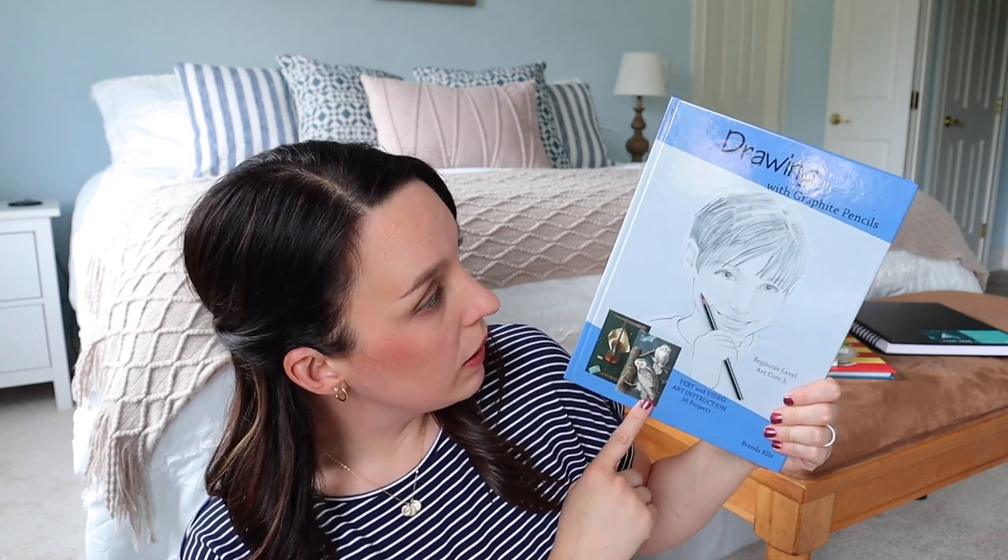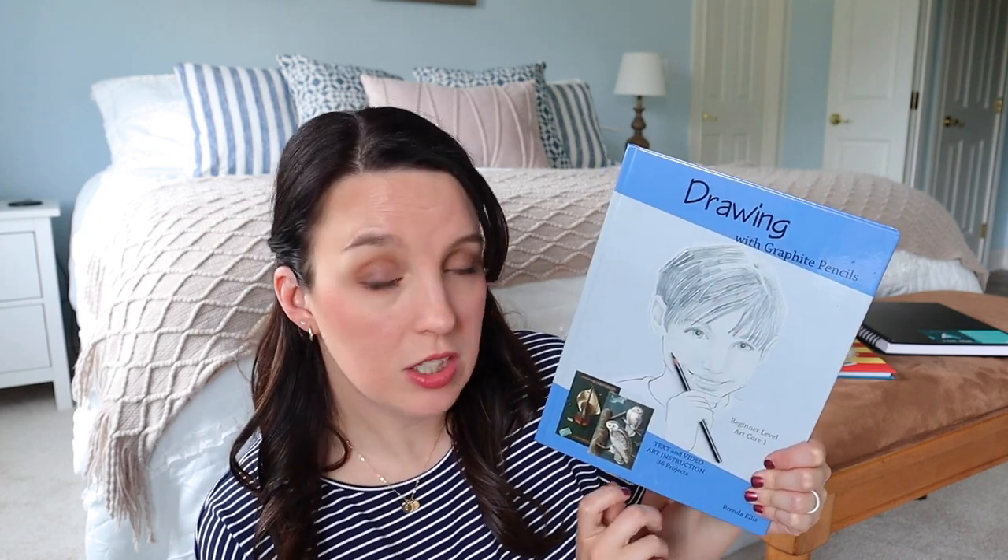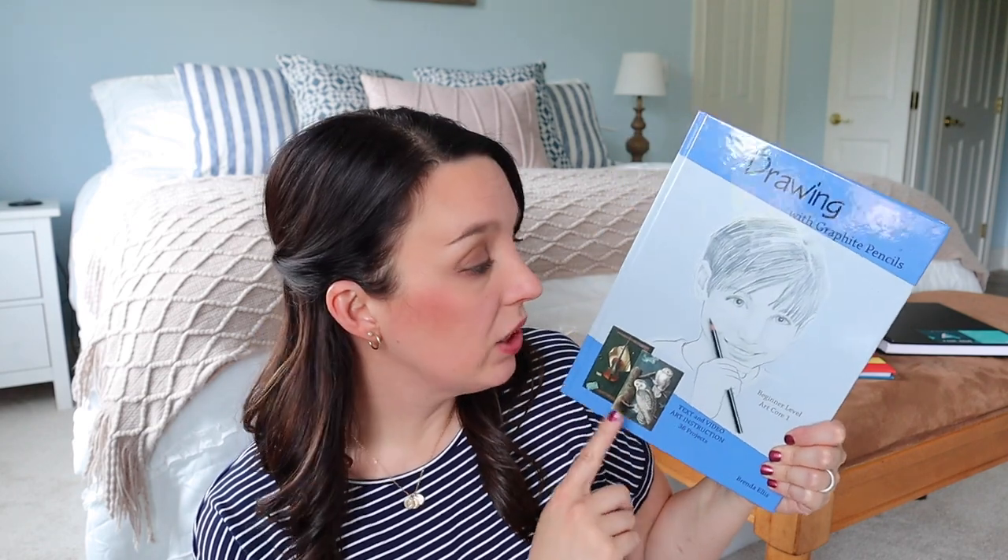We are also going to continue doing some art lessons for her. She loves doing art and drawing, and as you can see in a lot of the curriculum I've picked out, it's intentionally allowing her to express herself through art. But I did want something a little structured, so she is going to do this drawing with graphite pencils — Art Core One, the beginner level from Artistic Pursuits. It is a DVD course where she can watch a DVD and then do a project to go along with it. We've really enjoyed just about everything we've purchased from Artistic Pursuits. If she flies through this and finishes it, I also have Art Core Two, which I think is watercolor painting, so she could do a painting course as well.